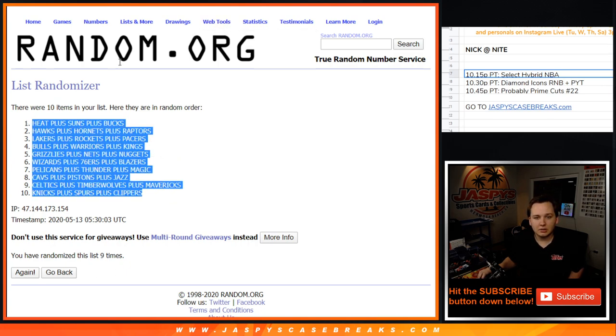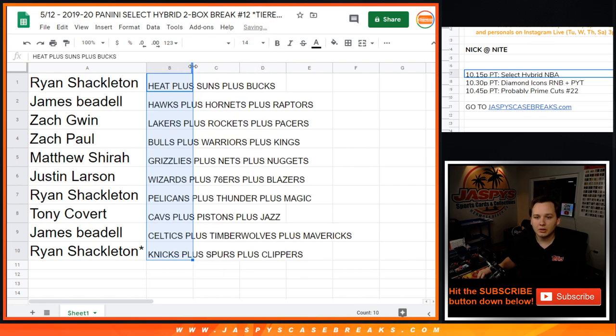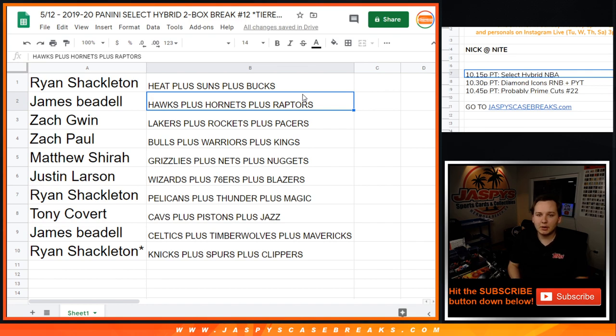The Heat down to the Knicks combo spot. So Ryan, you got the Heat plus Suns plus Bucks. James: Hawks, Hornets, Raptors. Zach G: Lakers, Rockets, Pacers. Zach P: Bulls, Warriors, Kings. Matthew S: Grizz, Nets, and Nuggets. Justin: Wizards, Sixers, and Blazers. Ryan: Pelicans, Magic. Tony: Cavs, Pistons, and Jazz. James: Celtics, T-Wolves, Mavericks. And Ryan Nick: Spurs, Clippers.